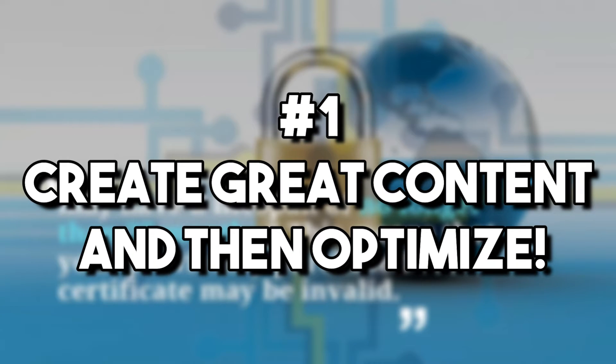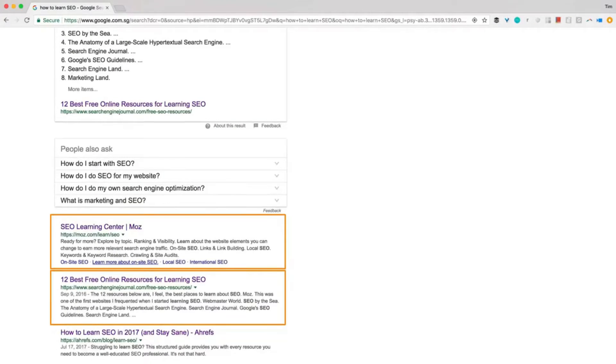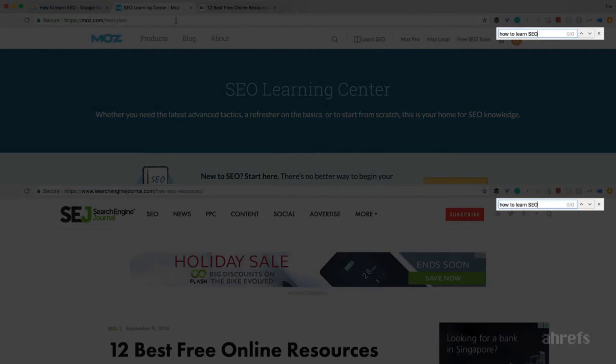Number one: create great content and then optimize. This is the most important thing to learn. Write the kind of content you'd like to read, then optimize that content for search engines. Start by writing about what you know and care about, and don't start by picking your keywords and making content to match. Write about what your customer will find fascinating, useful, and relevant to their search query. Once you're done, you'll mostly find that your keywords are already a natural, organic part of your content.